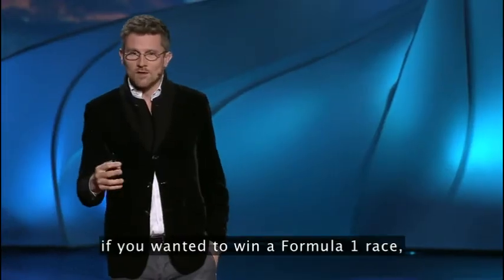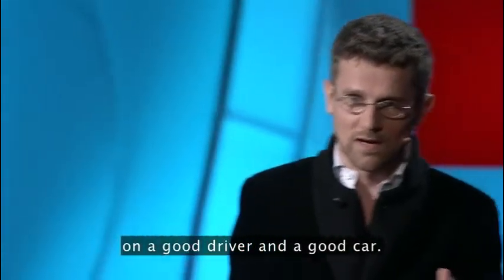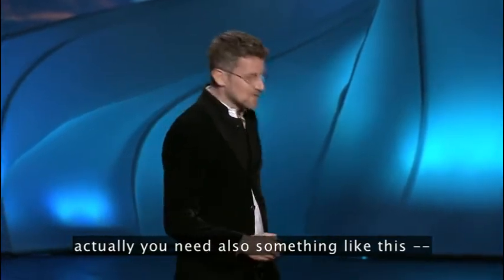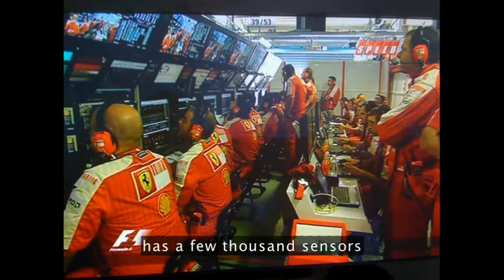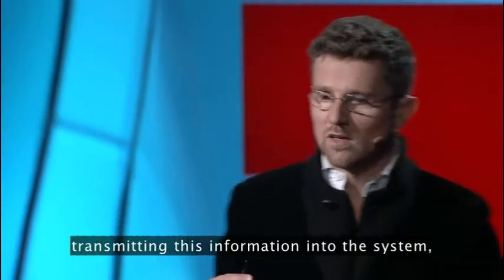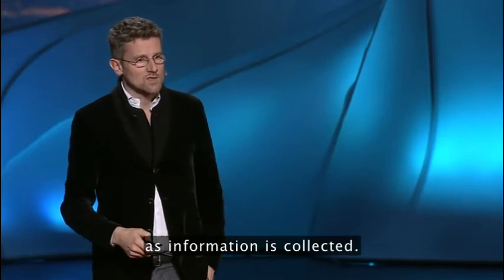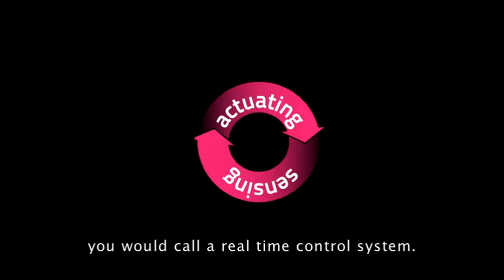Some time ago, if you wanted to win a Formula One race, you take a budget and you bet your budget on a good driver, a good car, and if the car and the driver were good enough, then you win the race. Today, if you want to win the race, you need something like this — something that monitors the car in real time, has a few thousand sensors collecting information from the car, transmitting this information into the system, processing it, and using it to go back to the car with decisions, changing things in real time. This is what, in engineering terms, you would call a real-time control system.